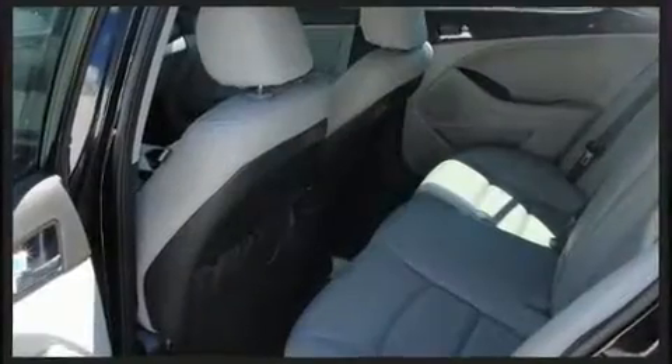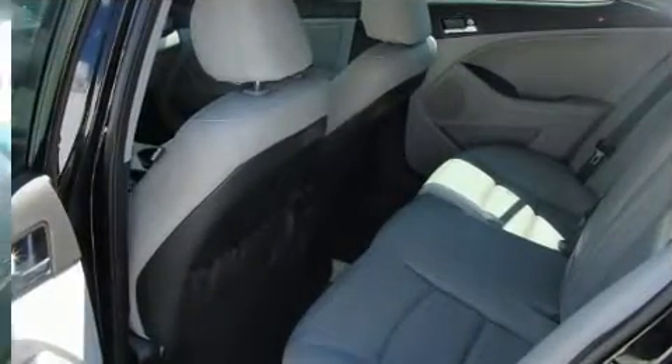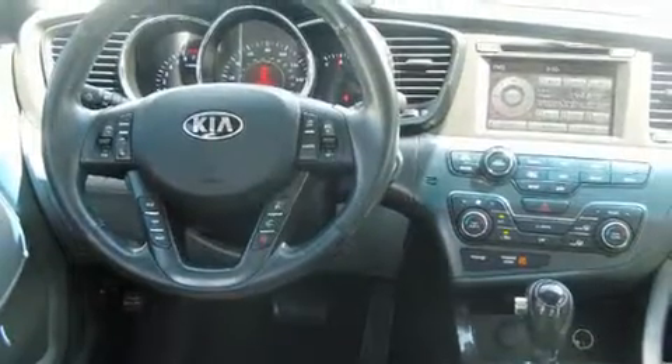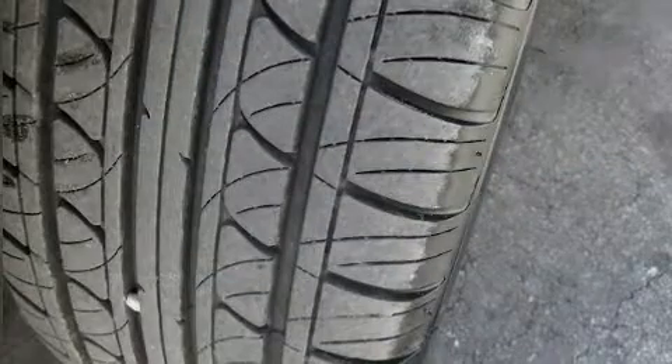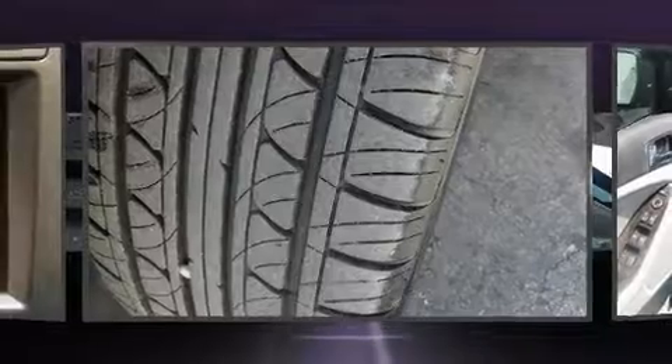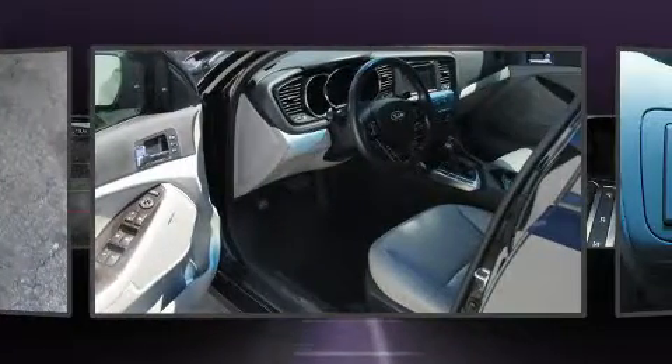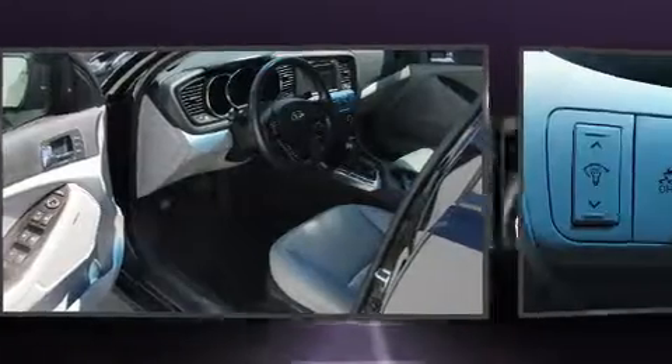A wealth of standard features means that you no longer have to sacrifice, such as remote keyless entry, one-touch window functionality, a built-in garage door transmitter, an automatic dimming rear-view mirror, fully automatic headlights, heated door mirrors, and power windows.